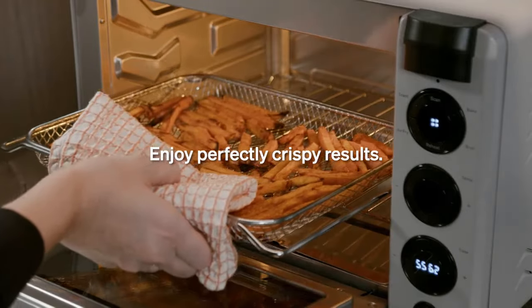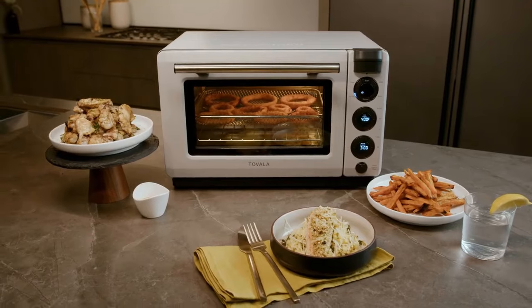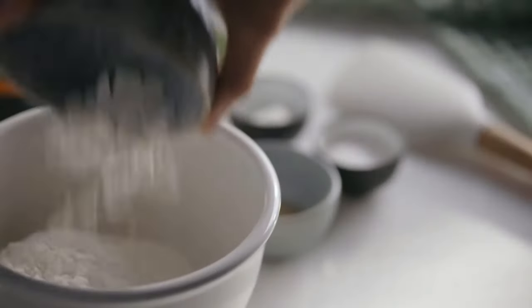Steaming is the ideal method for reheating food, as it helps to bring cold, dry, and dull-looking dishes back to life, while helping to retain the texture it originally had.